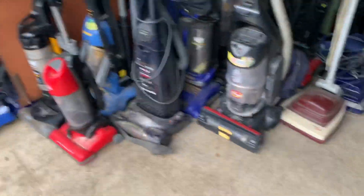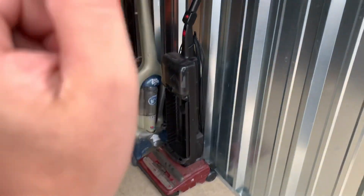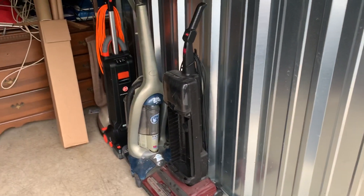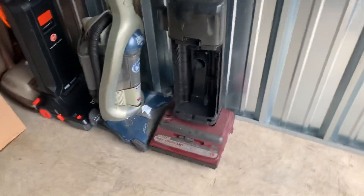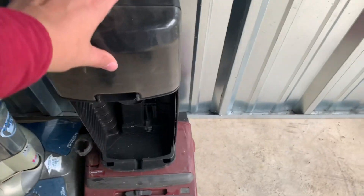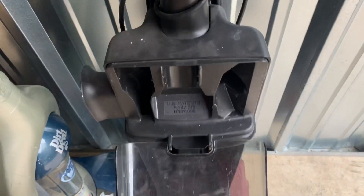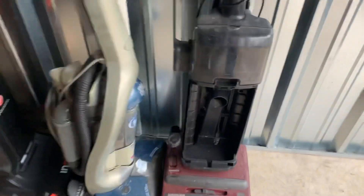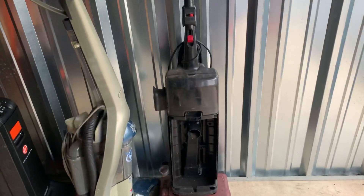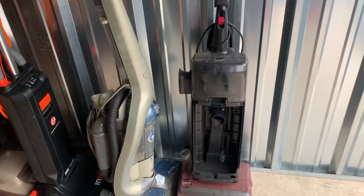Pretty much just a quick update of what's in the storage unit — it's dwindled down. These are going to be coming home pretty soon. There's another Hoover Power Drive here that just needs a few parts.